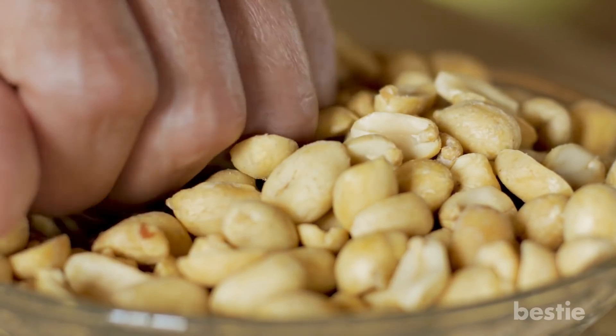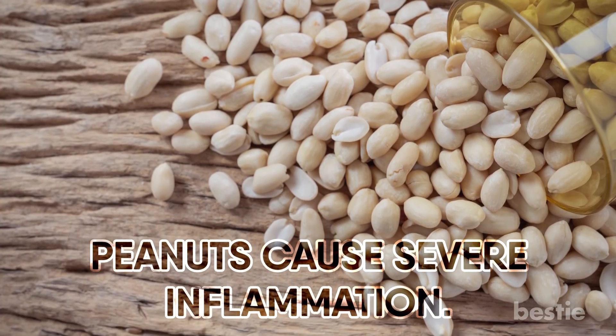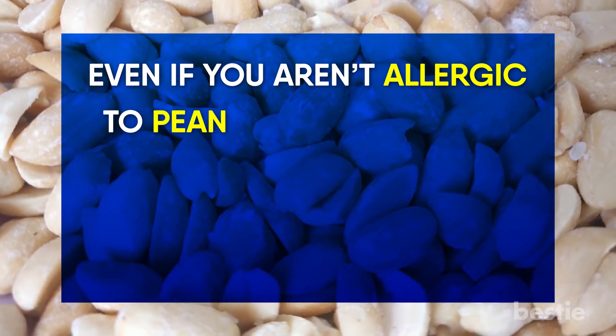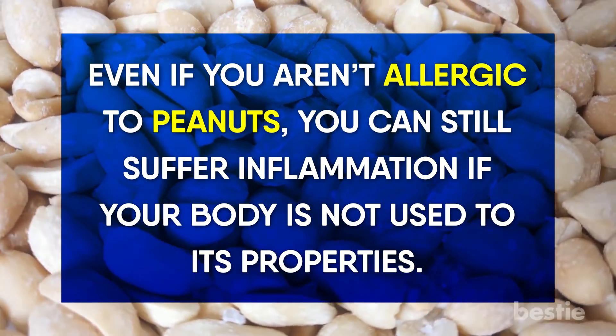2. Peanuts. Next time you chow down on a bowl of these salty treats, know this: peanuts can cause severe inflammation. This is due to their properties as an allergen. Even if you aren't allergic to peanuts, you can still suffer from inflammation if your body isn't used to its properties.